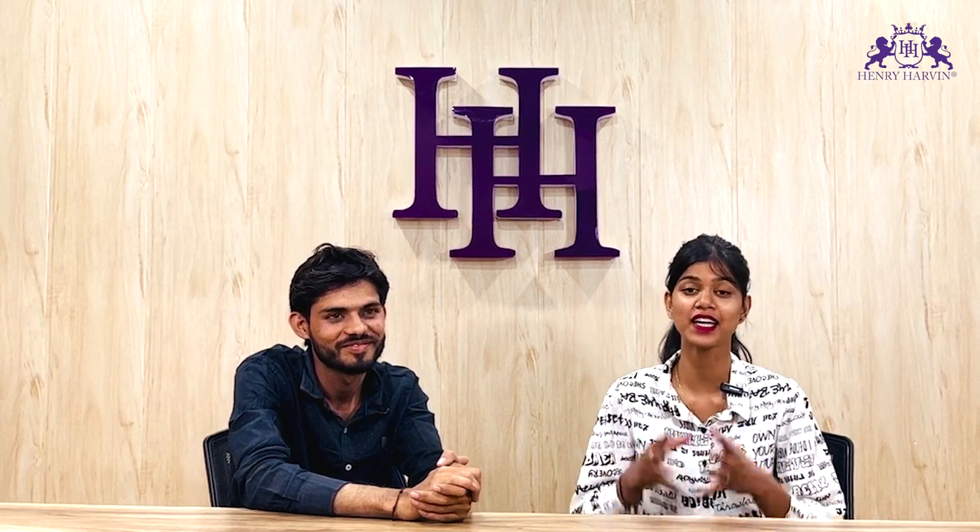If you are also waiting to work abroad, then don't wait — enroll in this amazing course. Thank you so much Amit for coming and joining us. Thank you guys for watching. I hope you enjoyed it — don't forget to like, share, comment, and subscribe to Henry Harvin.